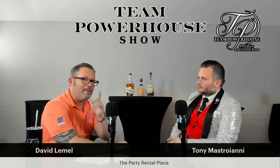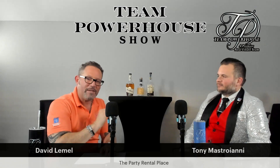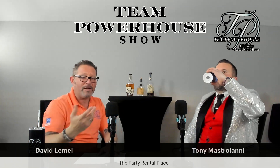The website is ThePartyRentalPlace.com. We have Tony here from The Party Rental Place — an amazing guy with a great place for you to work with for all your next party rental needs.